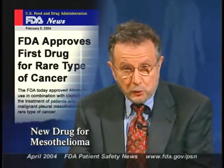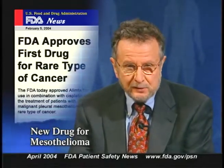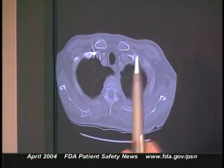The FDA recently approved a new drug used to treat malignant pleural mesothelioma, a rare cancer usually associated with asbestos exposure. The drug is called Alimta, or pemetrexid disodium, and it's distributed by Eli Lilly and Company. Alimta is intended to be used along with cisplatin. Only about 2,000 new cases of mesothelioma are diagnosed each year in the U.S. Patients live on average 9 to 13 months after diagnosis. In a randomized clinical trial, patients receiving Alimta along with cisplatin lived an average of 12 months after the trial began, compared with 9 months for those on cisplatin alone.